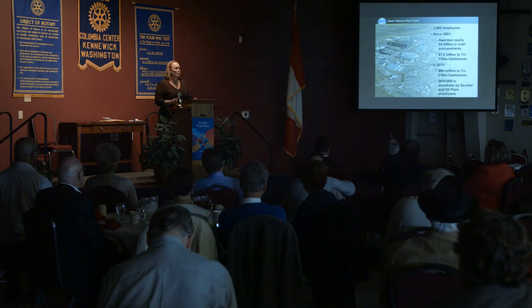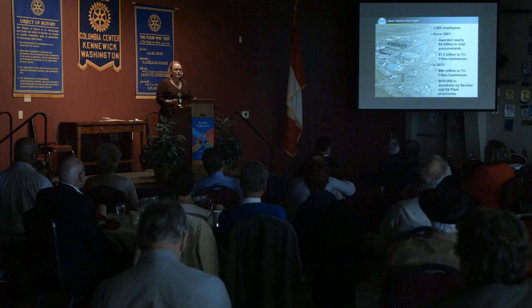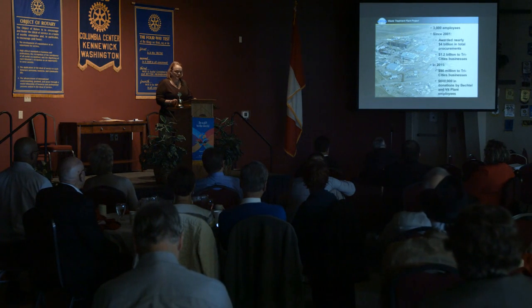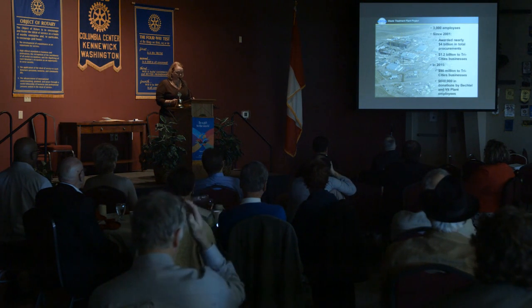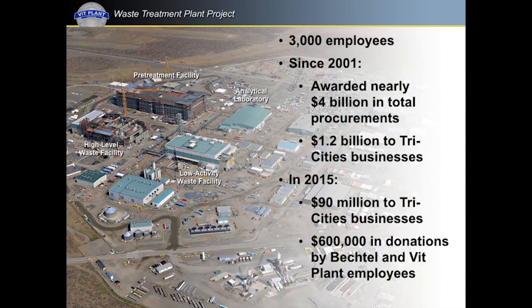I'm here today representing nearly 3,000 Bechtel and URS AECOM professionals at the plant, along with hundreds of suppliers and subcontractors. Since contract inception, nearly $1.2 billion of business has gone to Tri-Cities businesses for the plant. Local businesses include Abaddon, Dade Moeller, Horizon Distribution, Energy Solutions, Builders Hardware and Supply, Central Premix Concrete, Columbia Rigging, Oxarc, Lucas Engineering, HD Fowler, Intermec, Milne Tools, and Stoneway Electric.